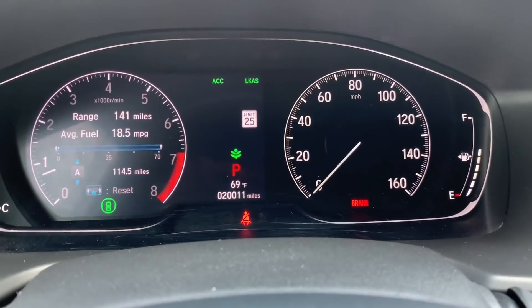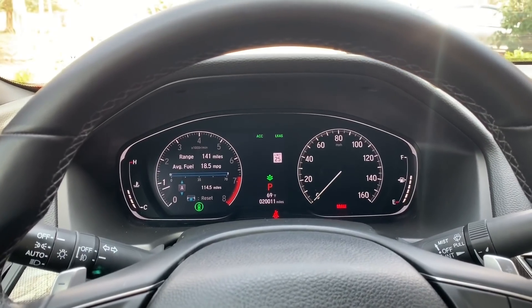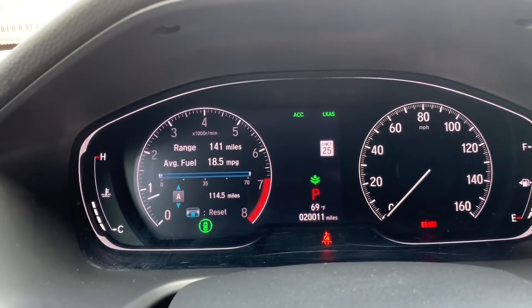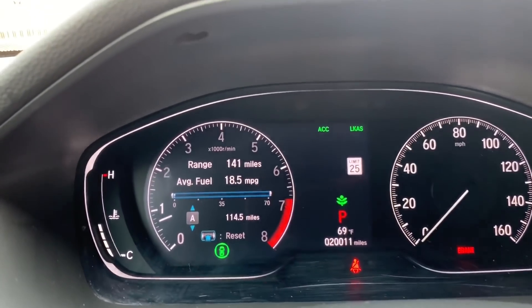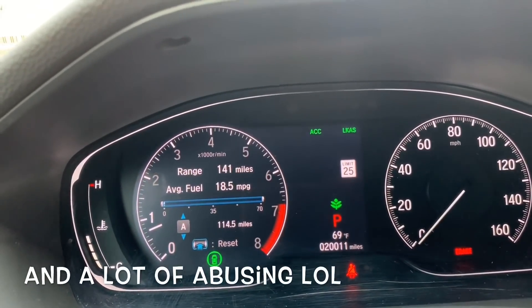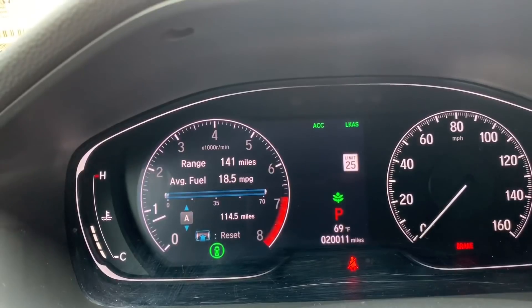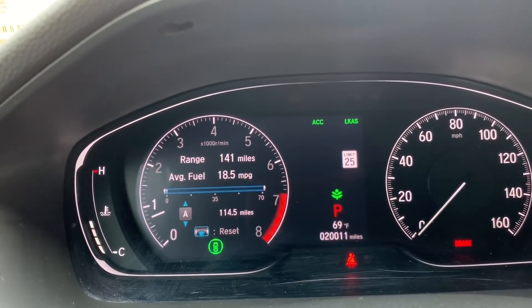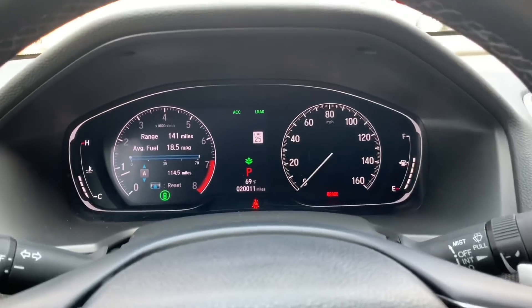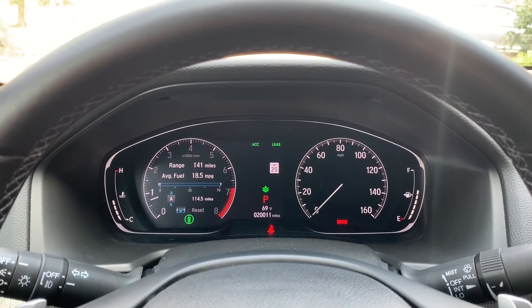As you can see right here I have 20,000 miles on my Accord and it's been treating me really well. Fuel economy has been okay — this is the 2.0, which is the fastest Accord you can buy. For me, doing a lot of city driving, it's anywhere between 17 to 19 mpg. People with the 1.5 are getting 23 to 26 mpg in the city, and on the highway the 1.5 goes up to 40 mpg while the 2.0 goes up to 35 to 36 mpg.